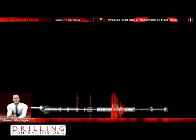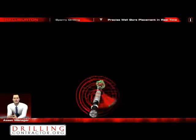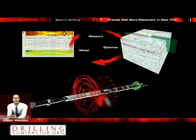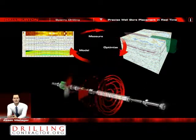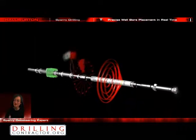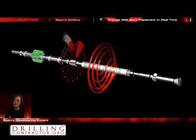We will use Sperry's electromagnetic telemetry service for fast and reliable data transmission. We will also need the Stratosteer 3D multi-well geosteering package to tie our real-time LWD data to the pre-well geological model of the field. This will help to place the well accurately in the sweet spot and update the model in real-time while drilling. I've done the modelling for different drilling scenarios and I'm confident we can geosteer this well very accurately.